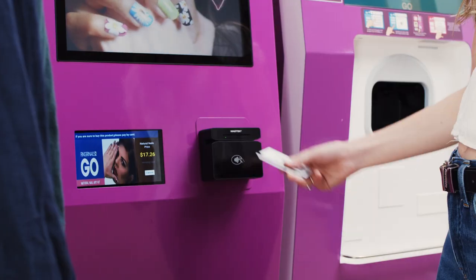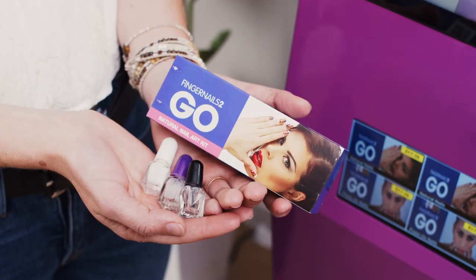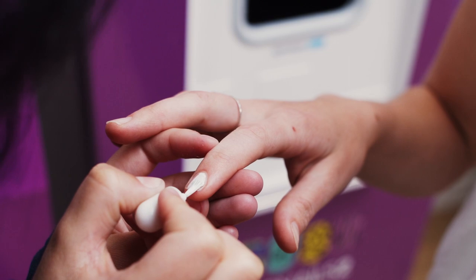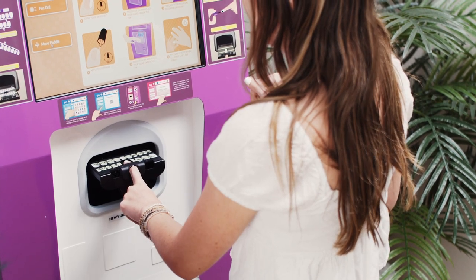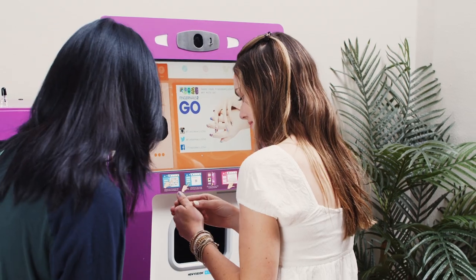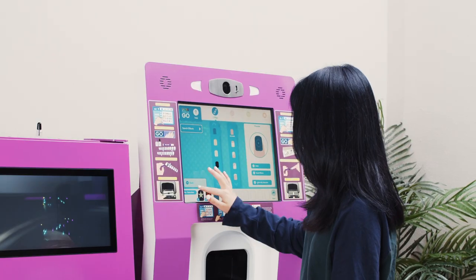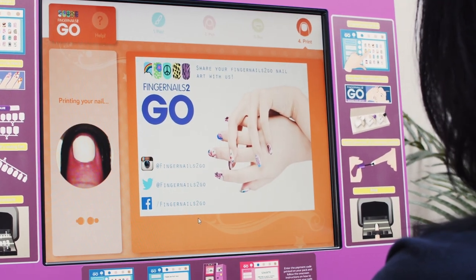The process begins by purchasing the natural or press-on nail kits from the vending machine and preparing nails before printing. Any shape of fingernail is recognized automatically and fine adjustments can be made before printing. The touch-free design gives customers a comfortable experience and allows them to watch as their nails are printed via the front-facing touch screen.